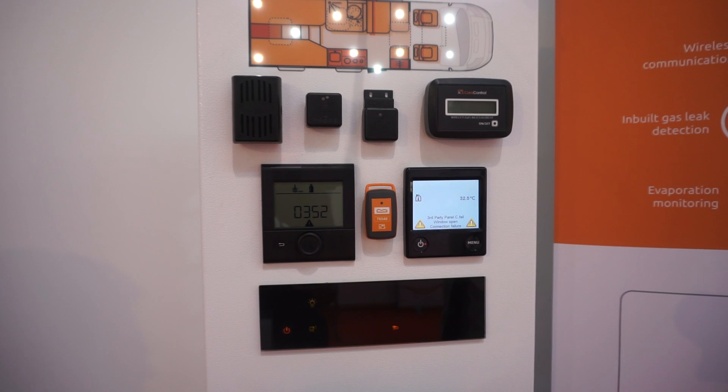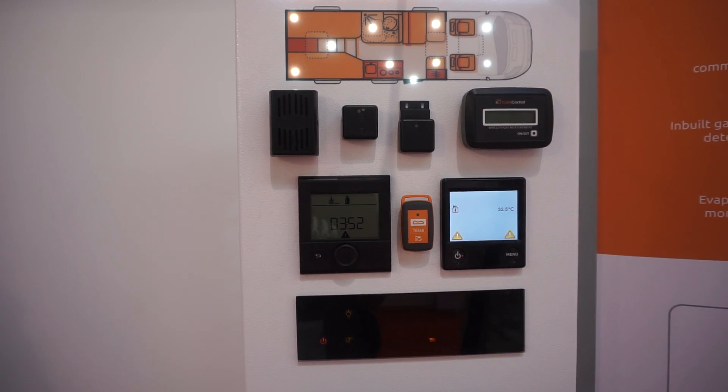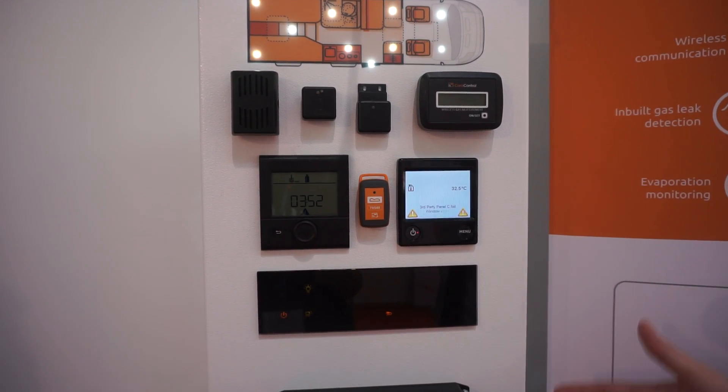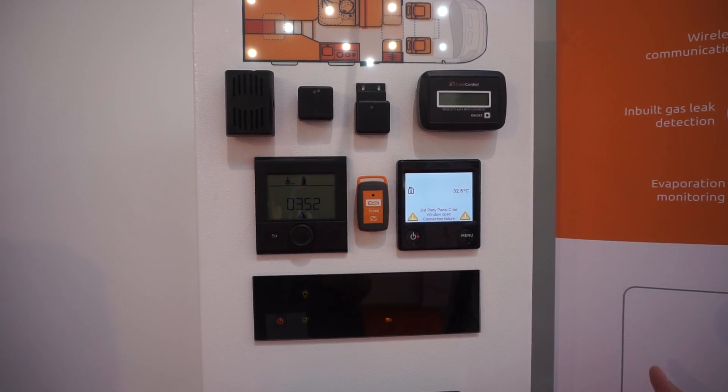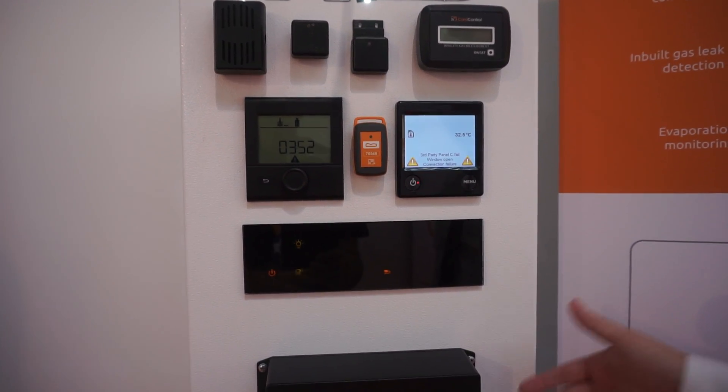What's the initial cost of something like that? The system is completely modular so it depends on the setup the user wants, but we are talking about 830 euros and up.